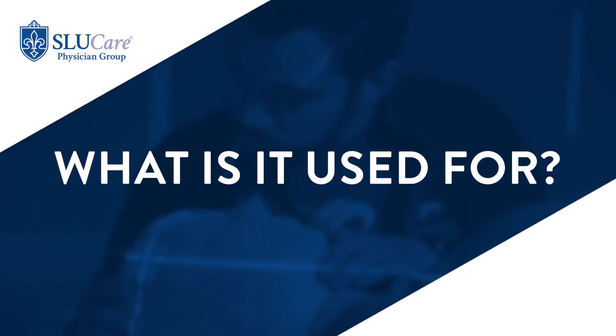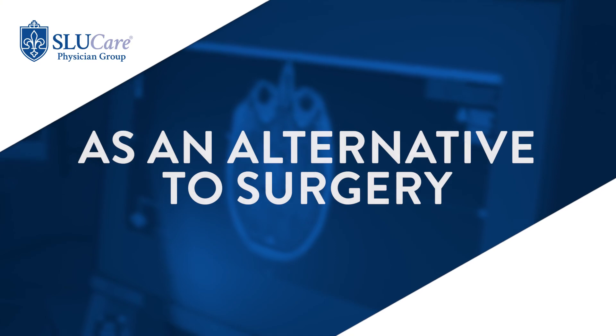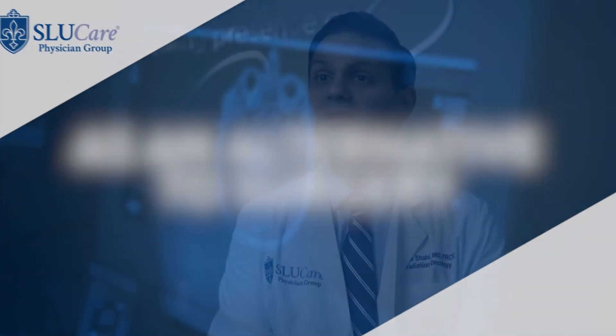SBRT can be used for a variety of cancers — usually cancers of the body, such as lung cancer, kidney cancer, and prostate cancer, as well as cancers that have spread to different organs, for example to the bones or the liver, and to multiple other sites throughout the body. In some cases, SBRT would also offer an alternative to surgery with very similar control rates. For patients with lung, prostate, kidney, or even liver tumors, SBRT can offer alternatives to other more invasive treatments like surgery or other ablative techniques.